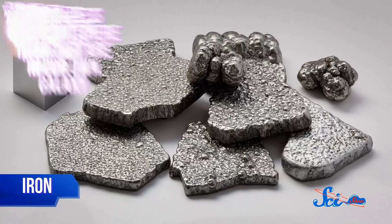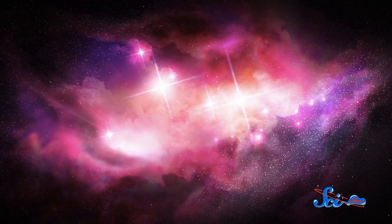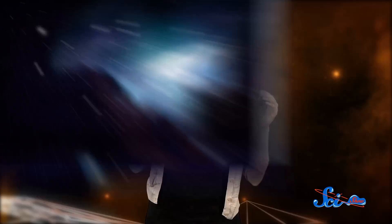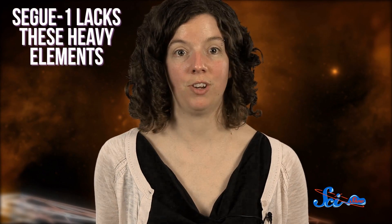Heavy elements, like iron, are more than 3,000 times less abundant there than they are in our own galaxy. That's because galaxies build heavy elements as they form more and more generations of stars. Stars form from clouds of gas, and when they reach ignition, the elements from those gases fuse into heavier elements, just as the sun fuses hydrogen into helium. Eventually, stars become so massive that they explode in supernovae, leaving behind clouds of even heavier elements, and the generation that forms after that fuses elements that are heavier still. But because Segway 1 lacks these heavy elements, it suggests that it formed only one generation of stars 13 billion years ago, and then stopped.